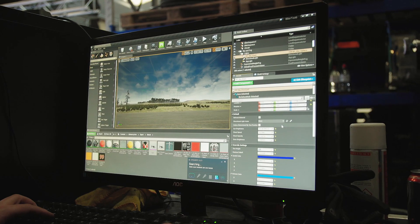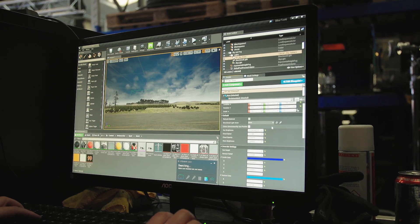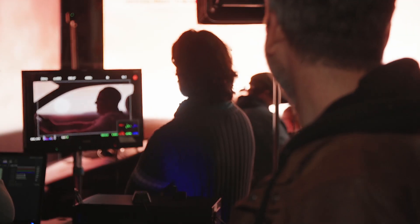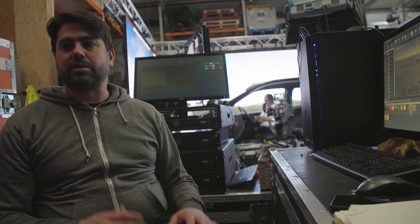We reached out to the guys at Unreal and they pointed us to their academy. We've learned how to create an environment and animate — all within about a month. We've managed to go from no experience at all with real-time rendering in a game engine to creating an environment, putting it on a screen, and acting in front of it. This is the future of shots like this, because you just get so much that you wouldn't be able to get at the budget levels we're looking at — it's really exciting.